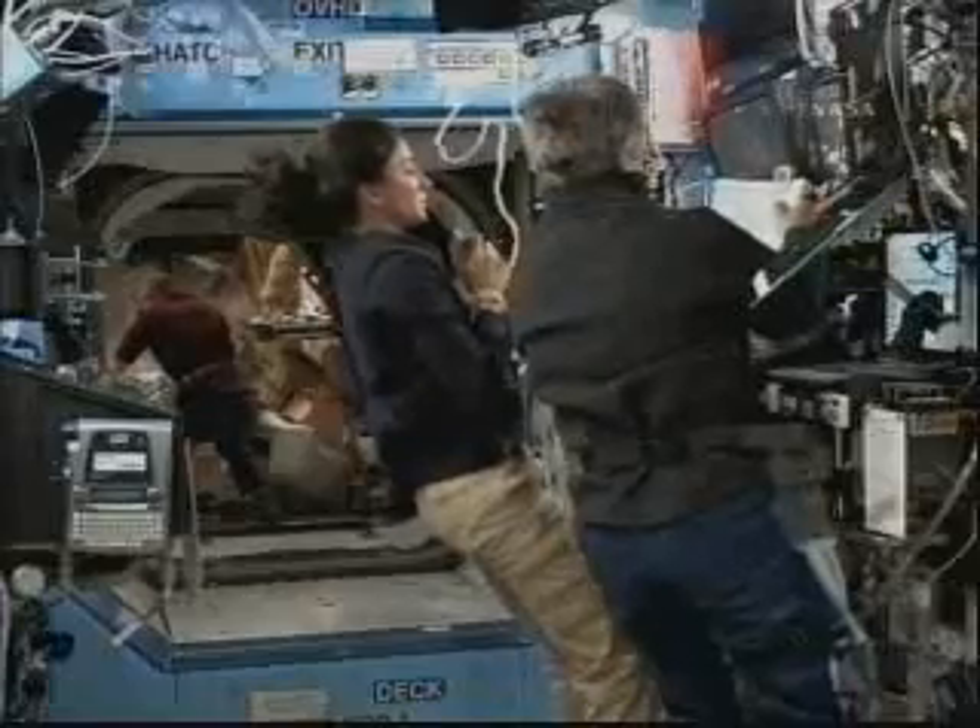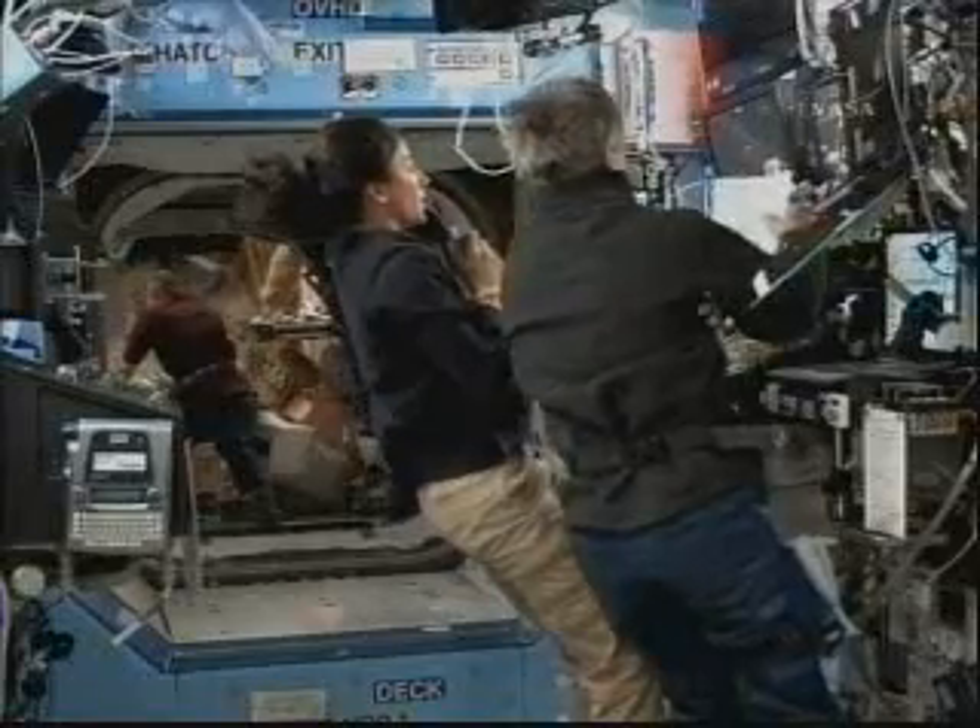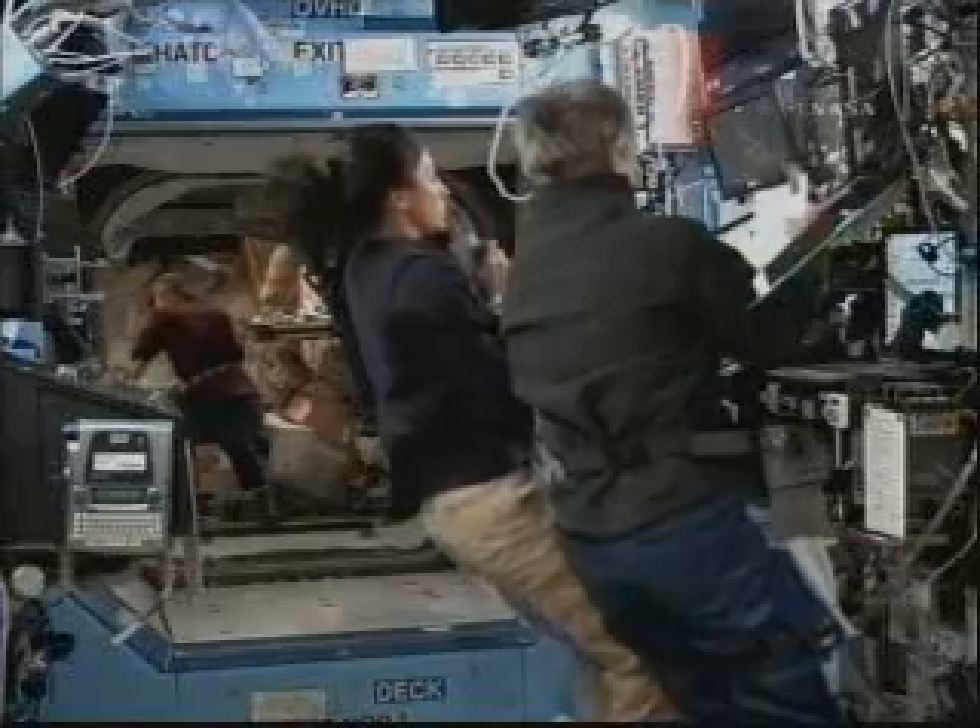And then about 12 minutes later, about 1 p.m. Central Time, another maneuver of 1.2 meters per second will occur.